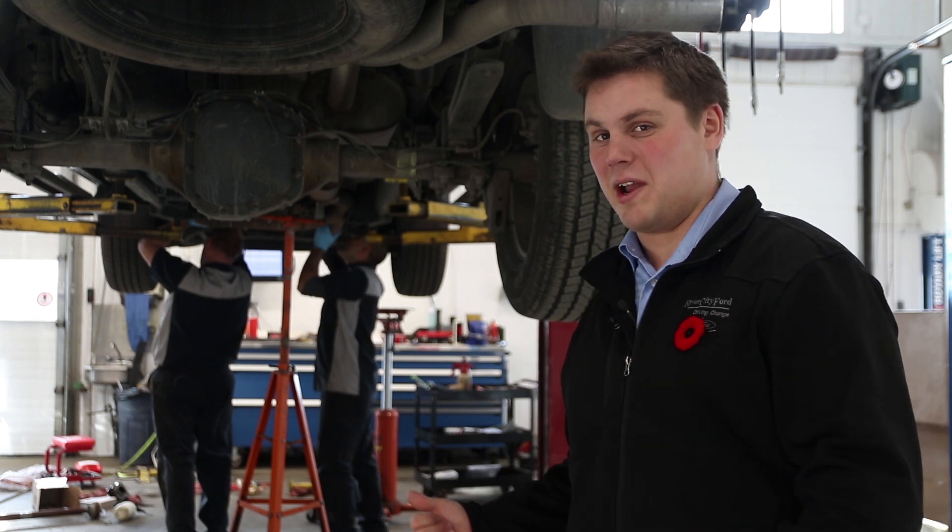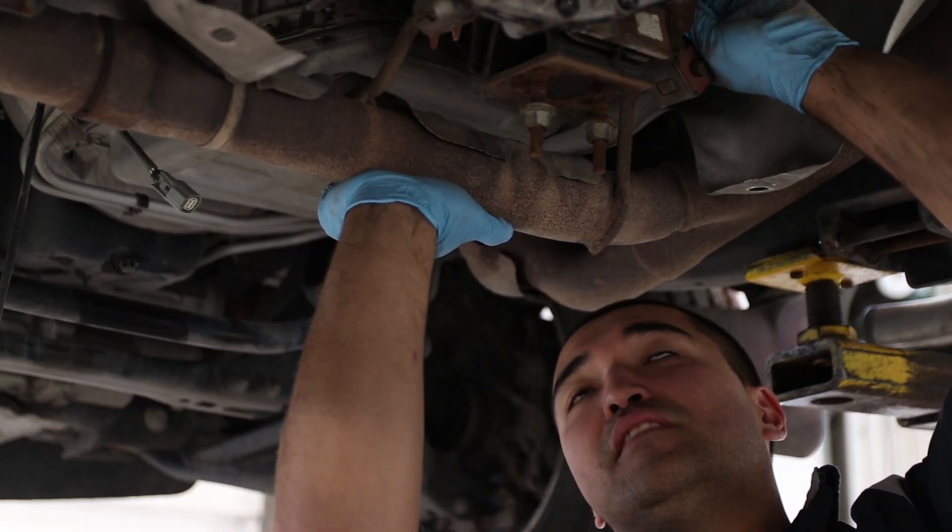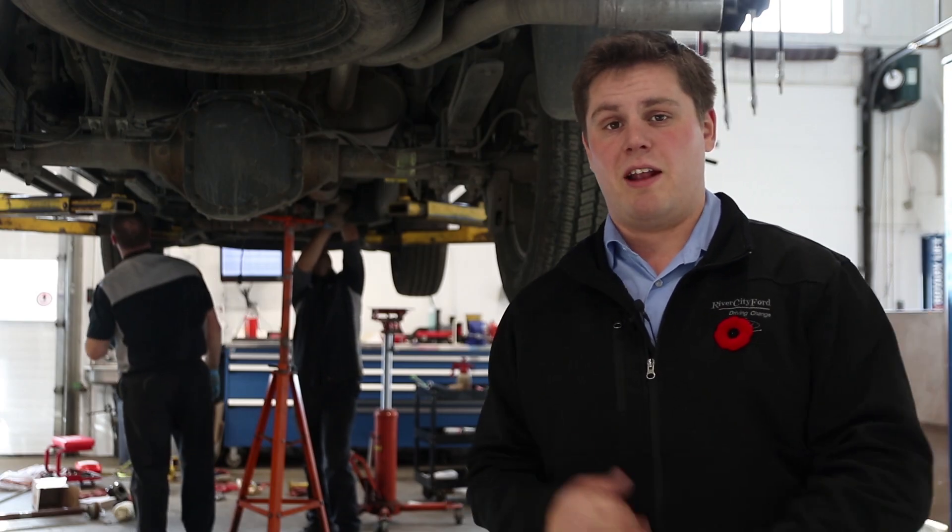Does it sound like there's an earthquake under your truck when you're driving? Well, it's best that you get a Ford journeyman technician to look at that for you. Best to use the doors on your left and head to the service drive-thru.